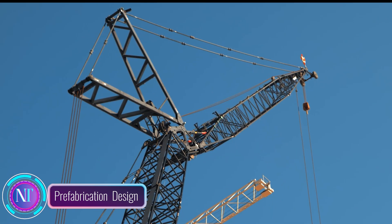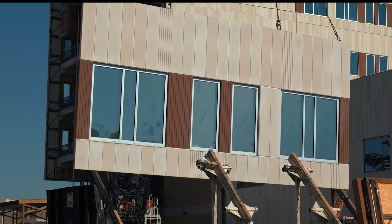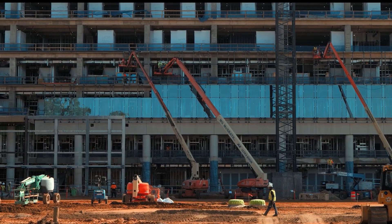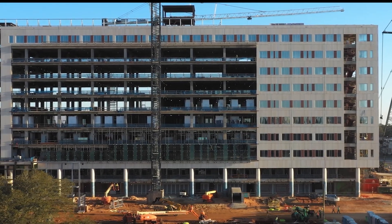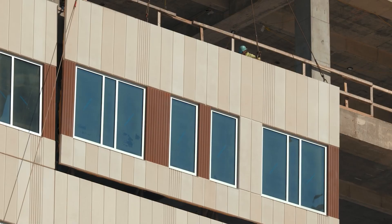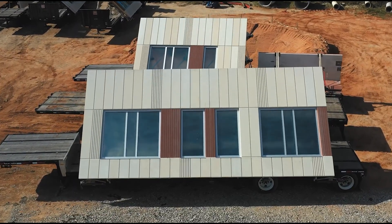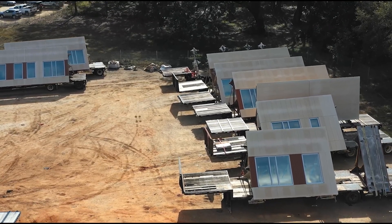In sunny Pensacola, Florida, Baptist Hospital is making waves in sustainable construction. Their new campus is a prime example of how prefabrication techniques are transforming the game. Prefabrication — a method where building components are crafted off-site and then pieced together on-site — is proving to be an eco-friendly superhero. One of its superpowers is waste reduction, slashing construction waste by a whopping 80%, by manufacturing components with precision in a controlled environment, minimizing materials and errors.